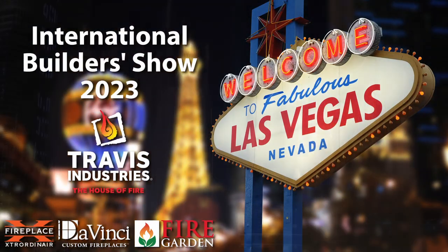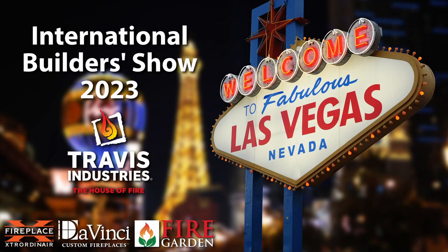Hello, this is Kurt Rumans, the president of Travis Industries. Welcome to Las Vegas, the home of the 2023 International Builder Show.